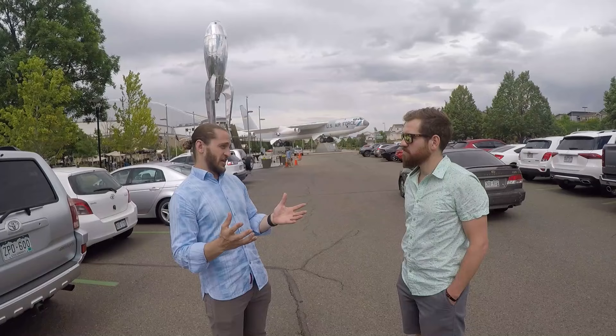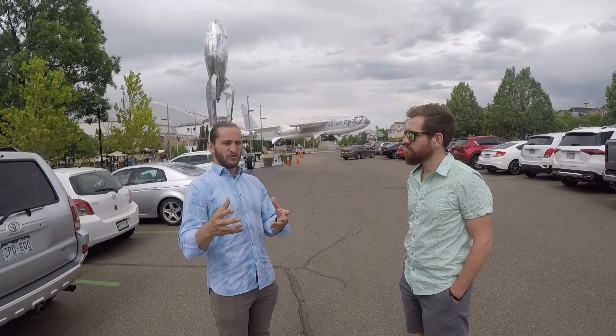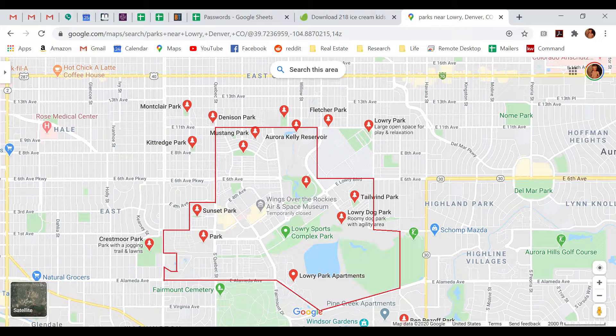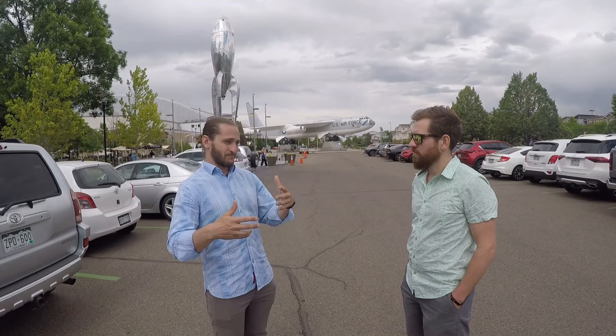It is a great place to raise a young family. What's really interesting is that 25 years ago when the Lowry Redevelopment Authority started to plan this community out, they split it up pretty evenly between residential homes, public parks, retail, and government buildings. So as many homes as you see here, that's as much space as we have in square footage in terms of public parks. There's tons of green space in Lowry where you can have your kids play and hang out.